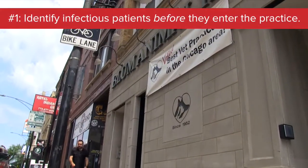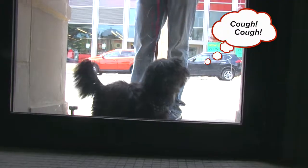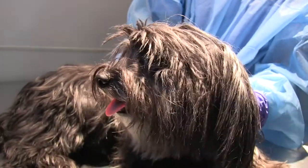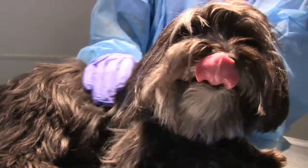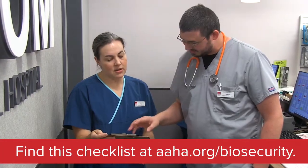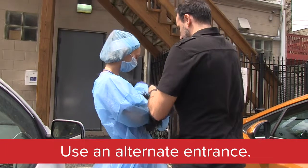By far the most effective way of keeping infectious agents out of the hospital is to not let them in. However, that's clearly not possible and certainly not the case for little Samantha. So we should always suspect that an infectious agent might be coming through the door. The best way to confirm our suspicions is to practice vigilant phone triage. This way the pet can be carefully handled at the hospital to decrease the risk to other pets. So today, instead of coming through the waiting room, Samantha was brought through the back.